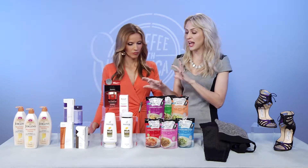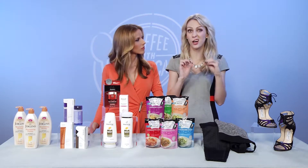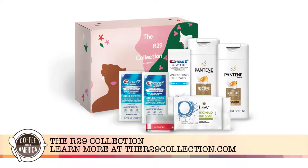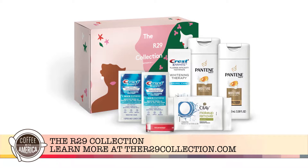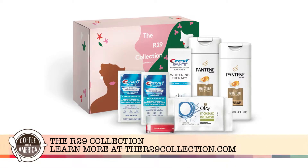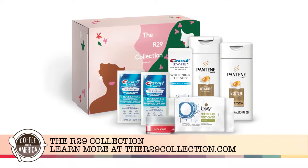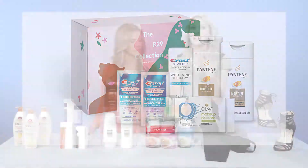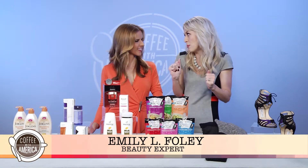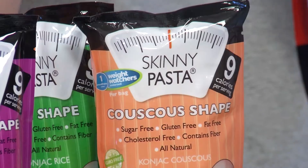The R29 collection is a fall promotion: go to Walgreens, purchase $30 of qualifying Procter & Gamble products, get a code, enter it online, and receive a free beauty box in the mail. All the products in the beauty box are curated by Refinery29 editors, so you know it's the best in drugstore beauty — samples from Crest, Pantene, and Olay — and it's valued at about $30.